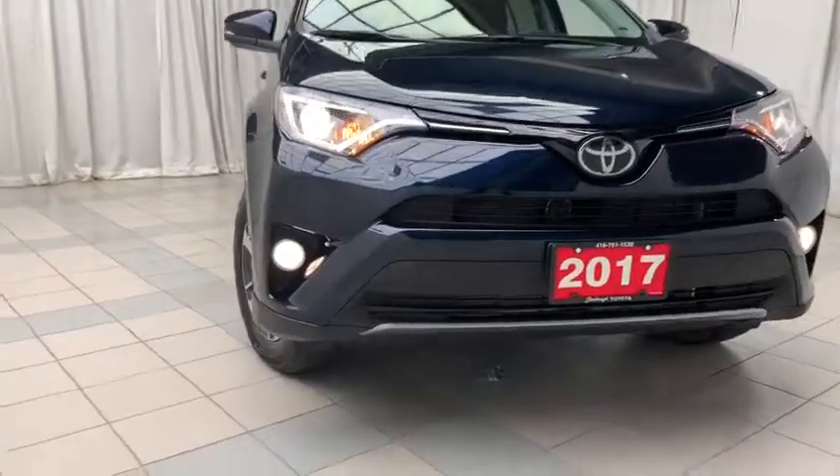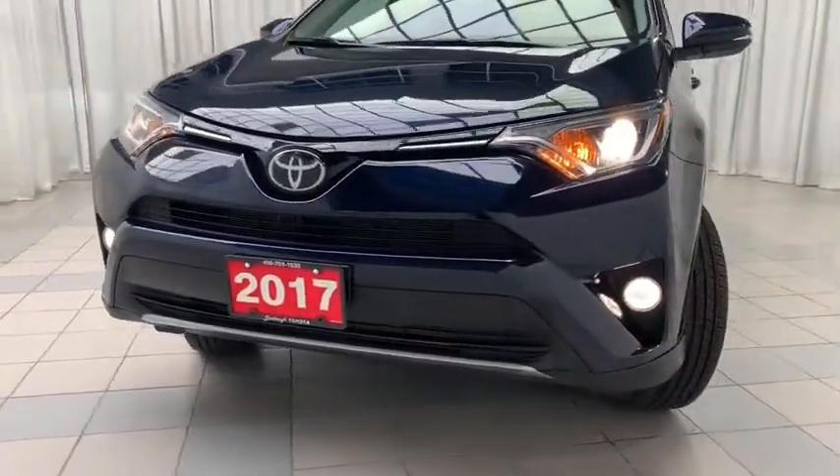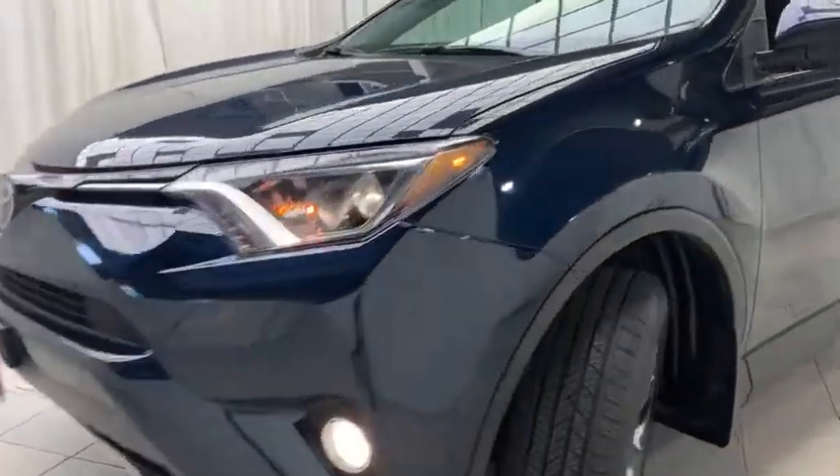Looking at the front of this vehicle you'll notice that you have your halogen projected headlights, daytime running lights, fog lights, and vehicle sensors.